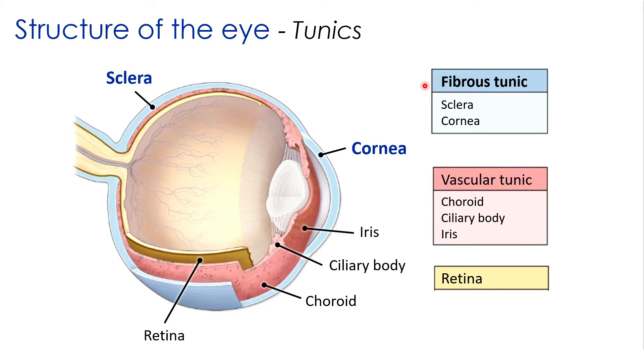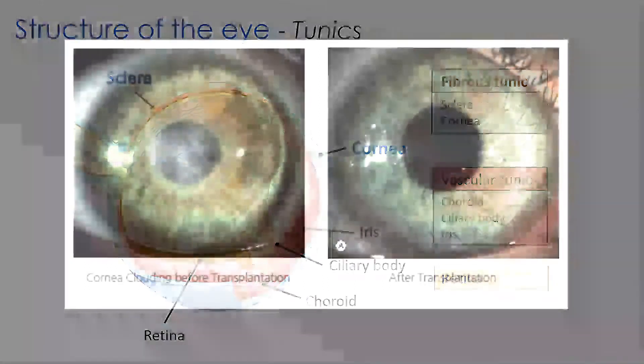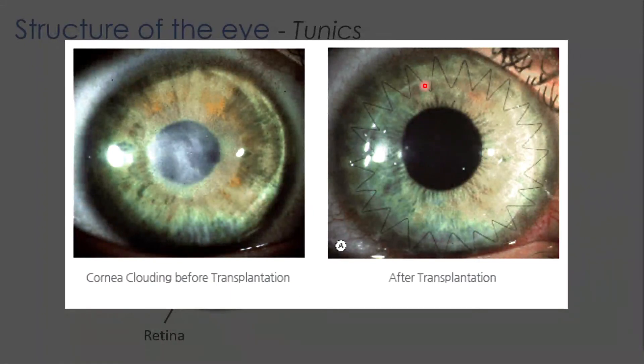Corneal abrasions or scratches are one of the most common types of eye injuries. Most of the time they heal on their own within a few days, but if an injury or infection is severe enough, the damage can be permanent and can ultimately impair your vision. Fortunately, the cornea is the only part of the eye that can actually be transplanted. A corneal transplant is performed when decreased vision or discomfort from corneal damage can't be corrected with lenses or medication.